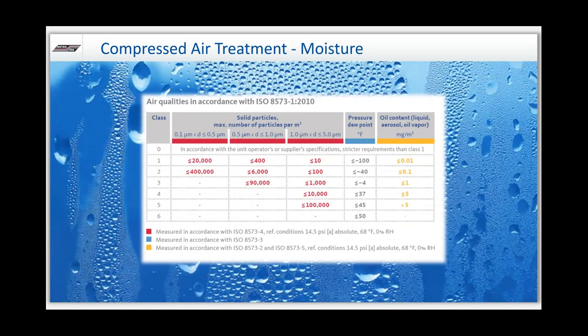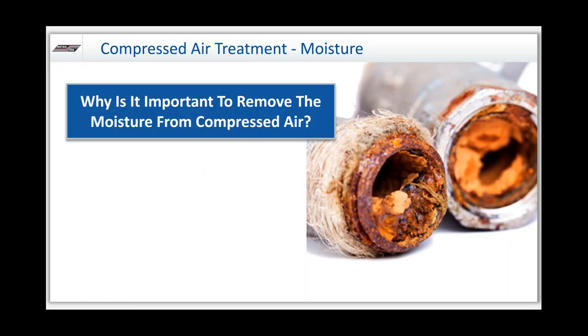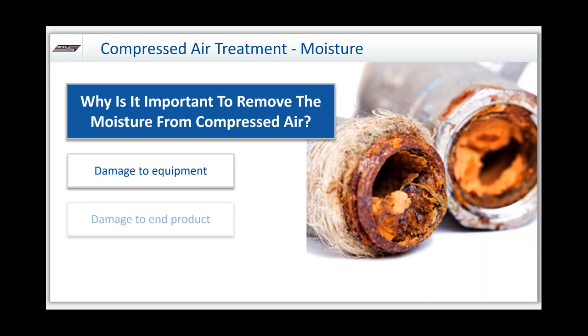Going back to our ISO chart, we're going to start with moisture — I'm going to spend a lot of time on this topic because it's usually the main battle. Why is it important to remove moisture from compressed air? Simply put, it can damage your equipment, damage the end product, and also contaminate it. If you're making something somebody's going to consume, we obviously don't want to dump liquid water into it, which can cause quality issues and affect how safe it is to consume.